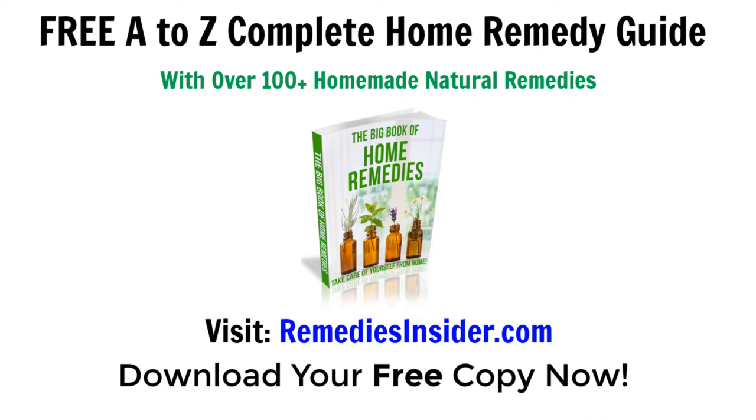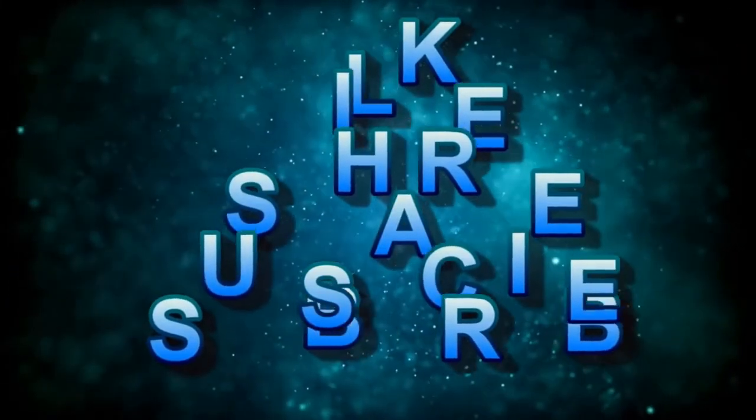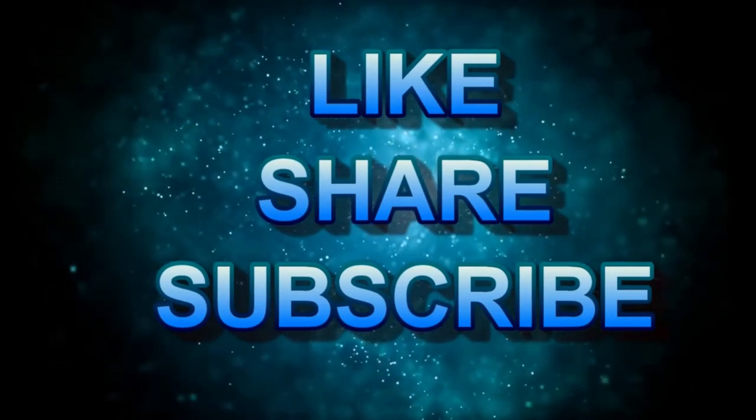Okay, well that's all I got for today and I hope you enjoyed today's video on 7 Home Remedies for Roaches that Work Wonders. Also, if you haven't already, don't forget to click the link in the description or the pinned comment below. Head on over to the blog and pick up your free A to Z Complete Home Remedy Guide with over 100 plus home and natural remedies in it. I know you're going to enjoy it. So if you like today's video, please give it a thumbs up and share it with your family and friends, as this helps us out a lot here at Remedies Insider and it also helps us keep the lights on.